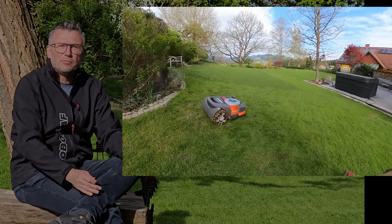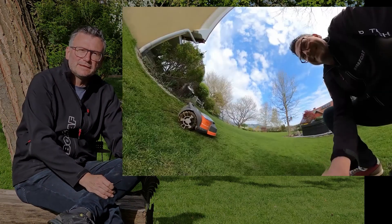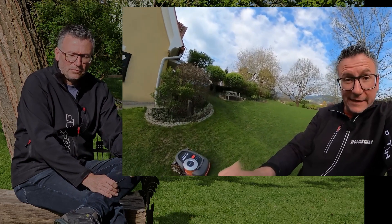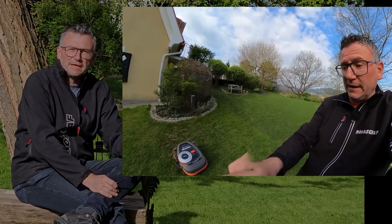Let me explain where we were not satisfied with the weight distribution, the traction of the wheels, and the slipping — where we definitely had our problems at that point.